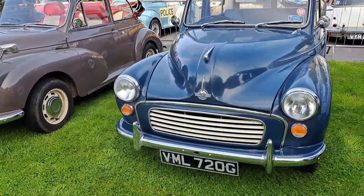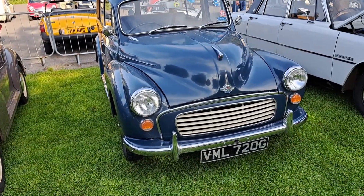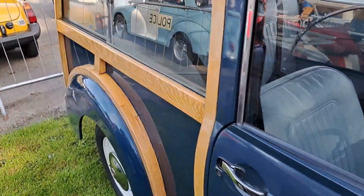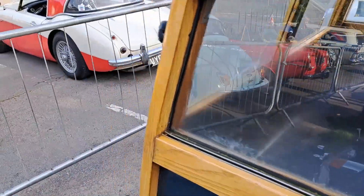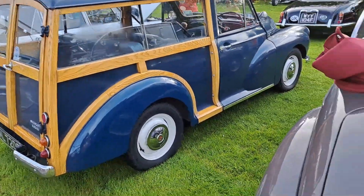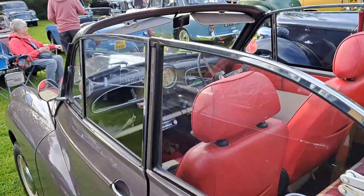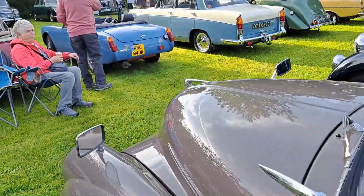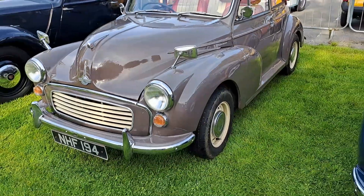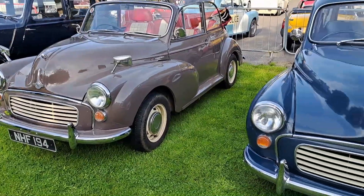A couple of Morris Minors. This one is a Traveller - Trafalgar Blue, 68/69, on a G. Very sort of original-looking spec car, this. And a Tourer. The wipers - this will be probably just before 1965. Wipers don't meet in the middle, so it'll have the 1098cc engine as well, of course, this one.